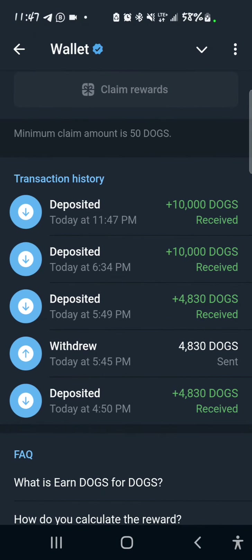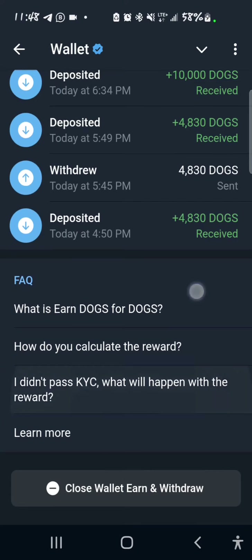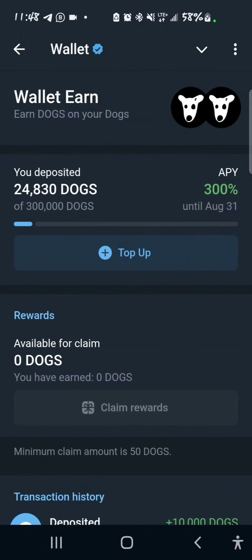You can also cancel it — scroll down and you'll see 'Close Wallet Earn and Withdraw.' If you select this, you'll see a warning: you forfeit your potential reward, closing funds will be returned to your wallet account, and claimed items will remain yours — but whatever you have not claimed will be forfeited. So I'm going to tap cancel. That's what you do if you want to opt out of the staking.